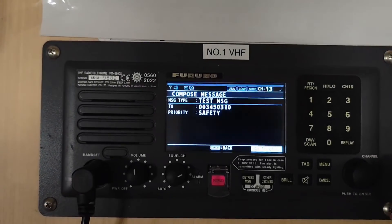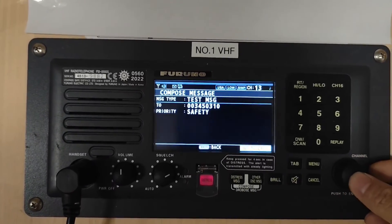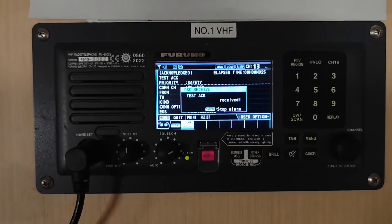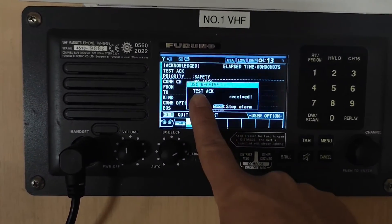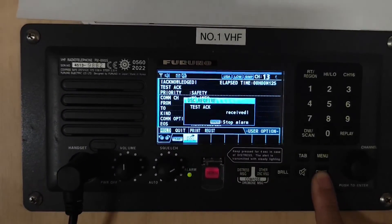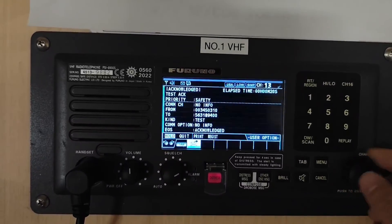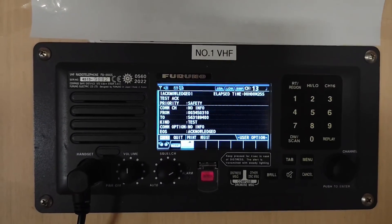Press enter. Then you select go to call and press enter. You can see that I have just received the acknowledged message from the Veracruz station. Now you need to record the time you receive the test message, and then record it into the GMDSS logbook.